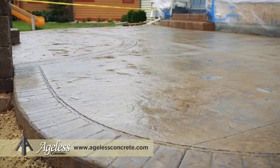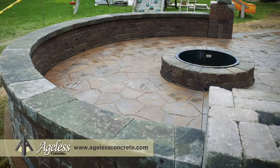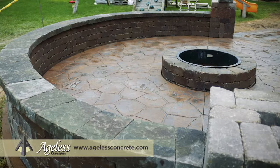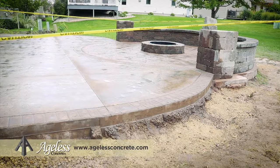We then follow that up with our hardscapes. We do the walls, custom pillars, limestone caps, and then we have a wood burning fire pit here. We also drill a French drain into the center of the fire pit that allows that water to weep down into the ground so these don't fill up with water.